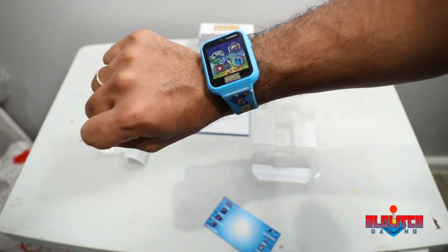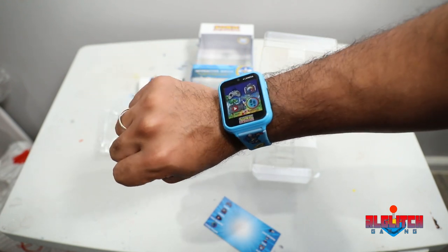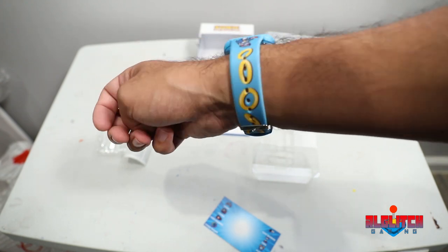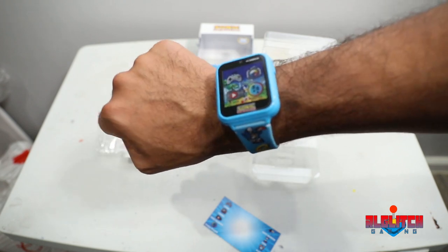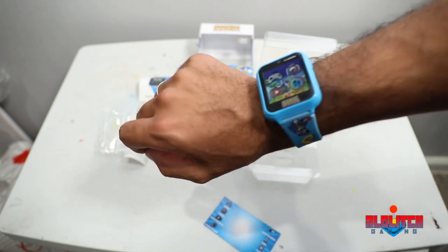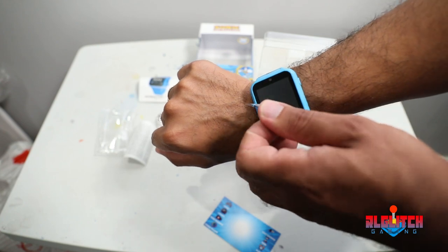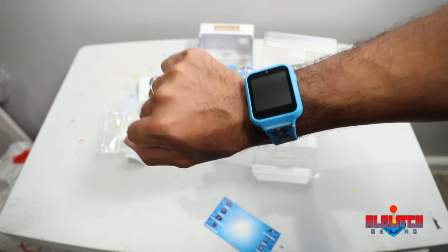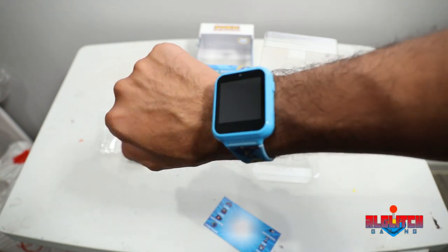That's okay — get it for your nephew, your son, your daughter, your niece. They'll definitely like this. It definitely feels more on the cheap side just by the quality and the way it feels. I don't think it's exactly worth 40 bucks quite yet, but we haven't gotten to the features. So I'm going to read the manual. Actually, this screen protector tears off — it comes right off and that's the actual watch. I'm going to learn how to use this watch and then I'll be right back.